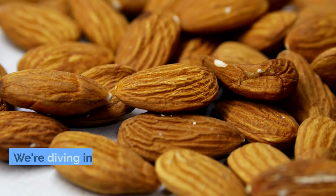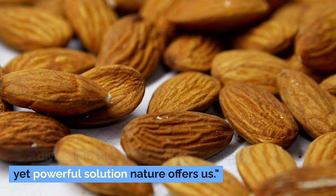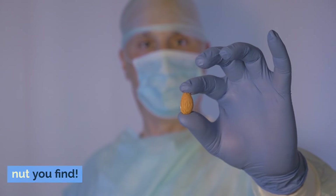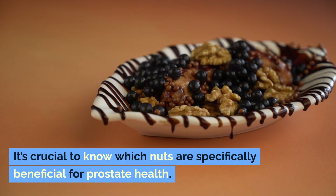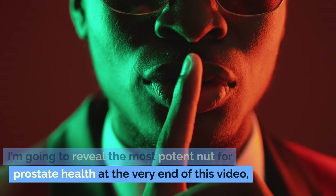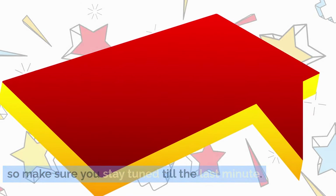Yes, you heard that right. We're diving into the world of nuts, a simple yet powerful solution nature offers us. But don't just start munching on any nut you find. It's crucial to know which nuts are specifically beneficial for prostate health. I'm going to reveal the most potent nut for prostate health at the very end of this video, so make sure you stay tuned till the last minute.